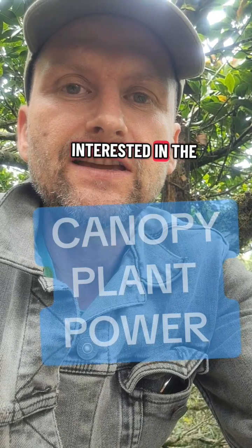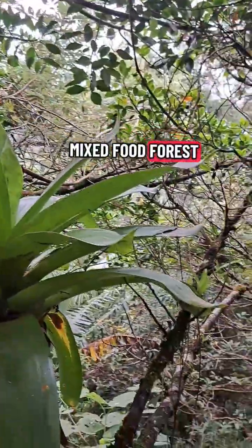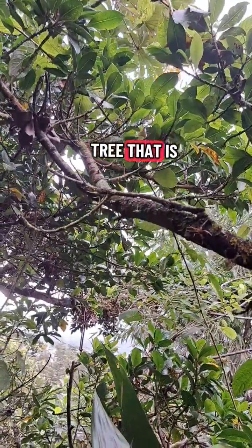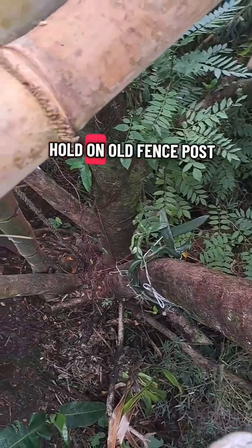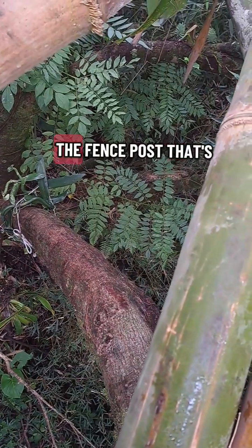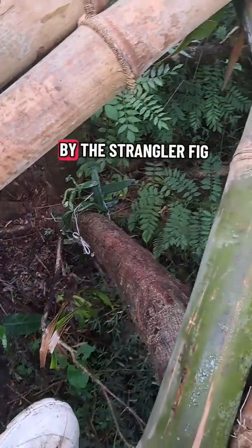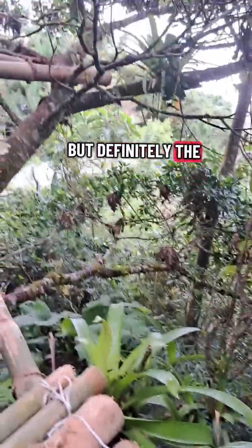Unless you are interested in canopy dwellers, this video is not for you. We are in the canopy of a mixed food forest in Costa Rica, sitting on a strangler fig tree. Those leaves you see here are leaves of the post fence, which is totally engulfed by the strangler fig, yet still managing to survive — though the fig has definitely overpowered it.